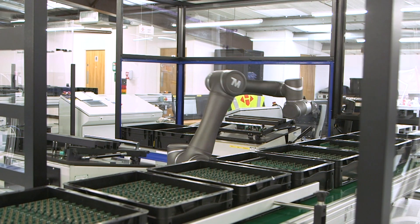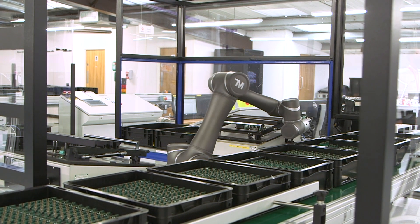When we were first introduced to Hanover, they showed us how they were testing circuit boards with manual operators, and one of the key drivers was that they wanted the robot to interact with the existing manual test equipment.